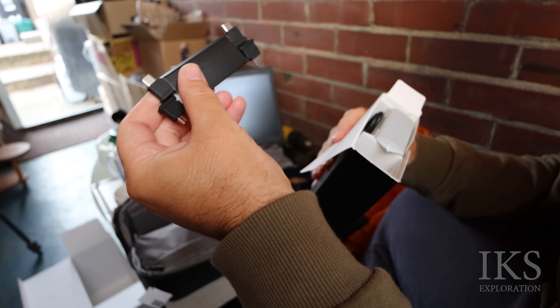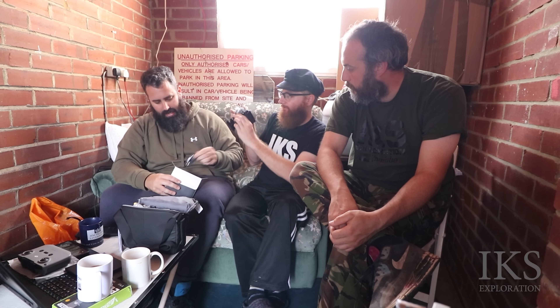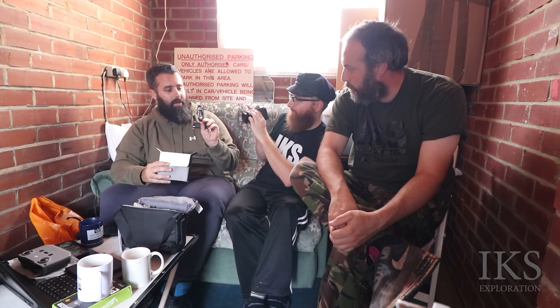Oh look, you actually get a plug nowadays - most things don't come with one. A British plug as well! You usually don't get them anymore. And there are different cable attachments for iPhone, and there's the actual charging cable, USB-C.